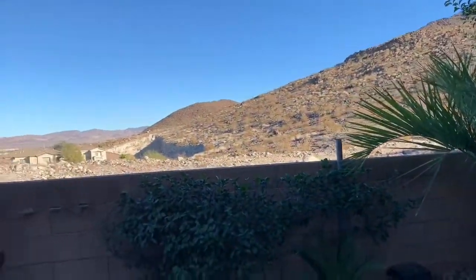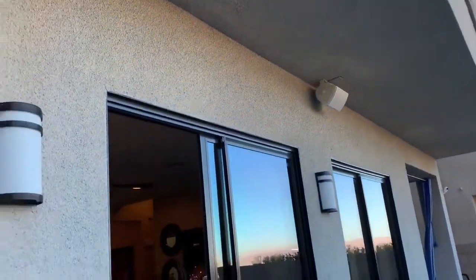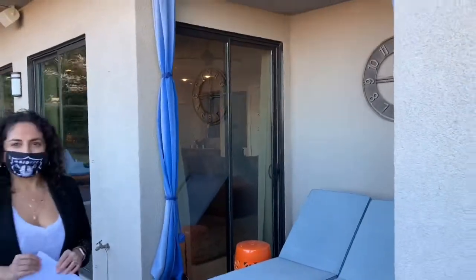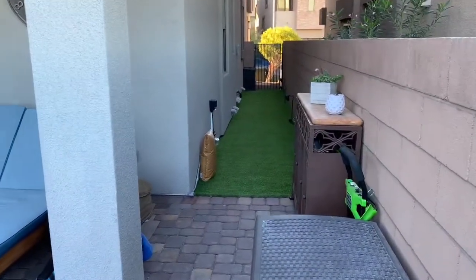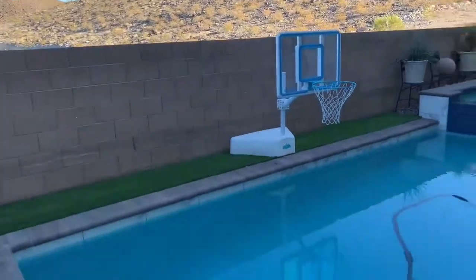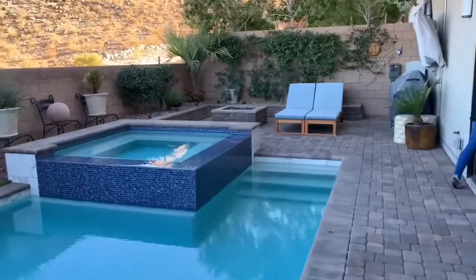That mountain view is really nice. They have speakers installed up there — another one over here. They also have another little patio area on this side with some chairs — a little covered patio spot. And there's a little dog run area down here. Not a huge backyard space, but they've done a nice job with it.